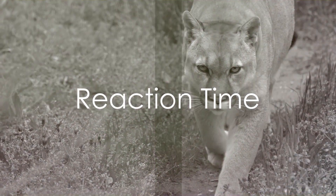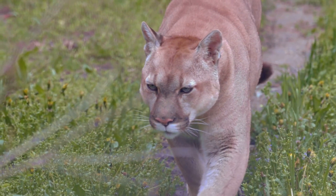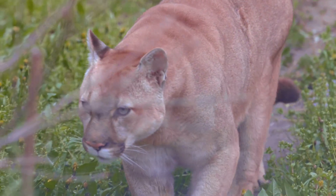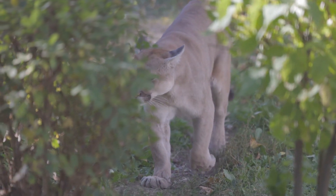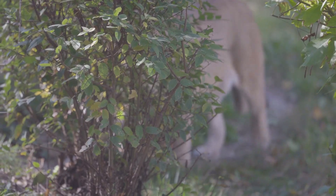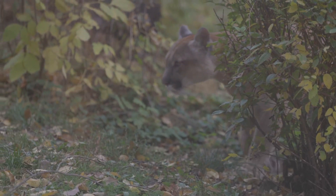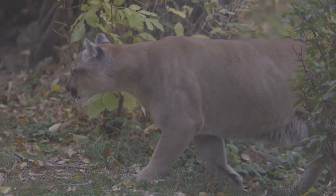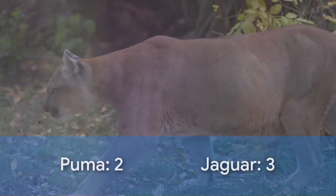Now, let's introduce a new category: Reaction Time. Quick reflexes can be a game-changer in the wild. Pumas are renowned for their swift reactions, while Jaguars exhibit lightning-quick reflexes. In the end, the Puma is more evenly balanced front to rear, making it more flexible with quicker reflexes and more litheness. Recognizing the exceptional quickness of both, the Puma is the quicker cat, giving the Puma a point — Puma 2, Jaguar 3.